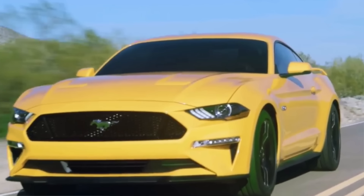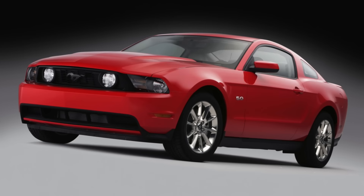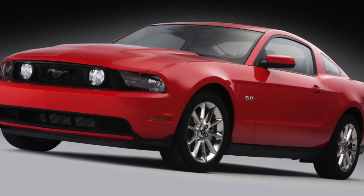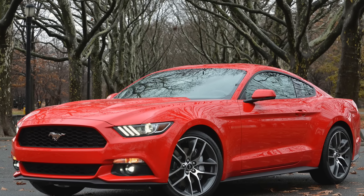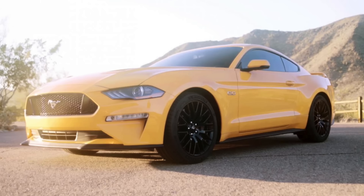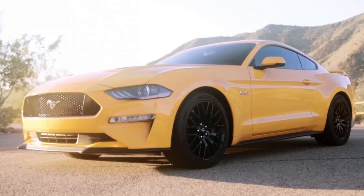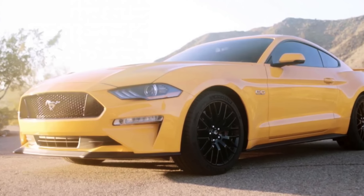The most noticeable change to the car comes to the front fascia. The headlights have been redesigned in what looks to me like a mix between the S197 headlights on the 2011 to 2014 Mustang and the S550 headlights found on the 2015 and up Mustang. It also looks like the hood is a bit lower on the refreshed car, maybe to improve visibility over the already long hood and make the car feel a little bit lower to the ground.